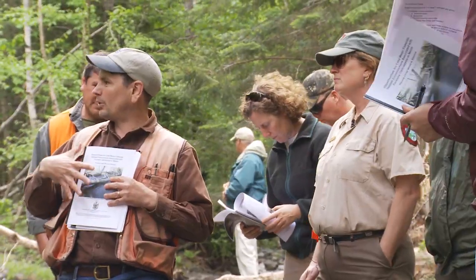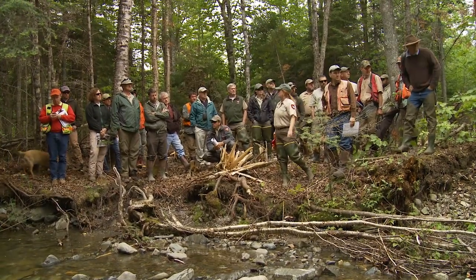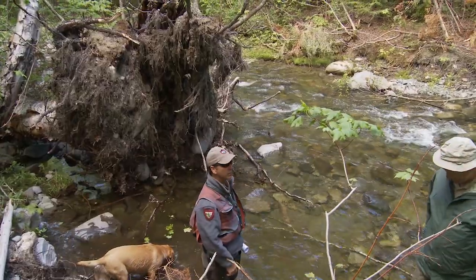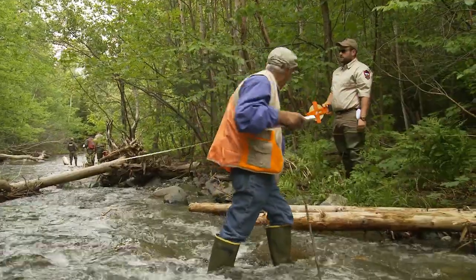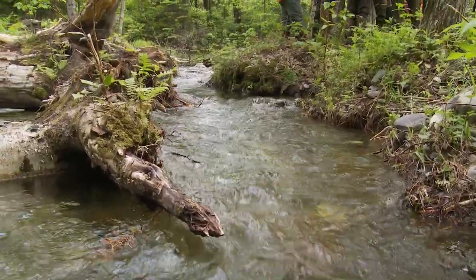One of the first chuckles I always hear when training loggers on these techniques is, 'You're telling me to do what?' Because for 30 to 40 years we've been really hard-nosed about keeping wood out of streams entirely, and now we've found that that's not the best treatment for the conditions that we're seeing.